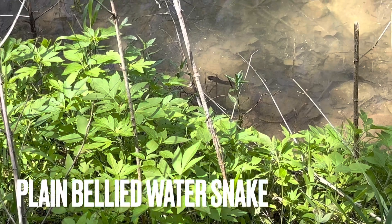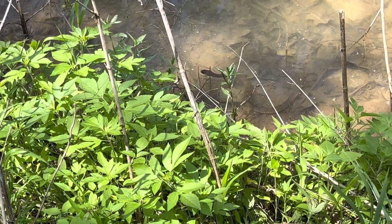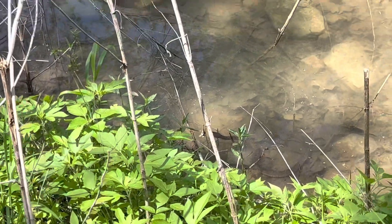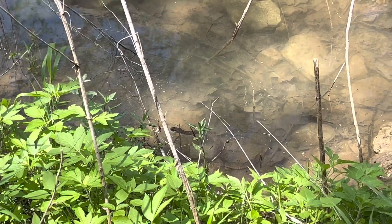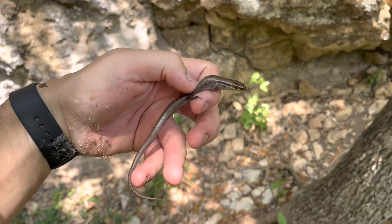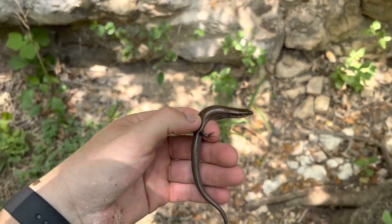There's a plain-bellied water snake — very common here in this part of Texas — and it was just hunting tadpoles. There's a lot of them in this little dried-up area of the creek, and he was just putting his head through the leaves hoping to catch one, so that's pretty cool. I have seen a ton of these, but this is a short-lined skink — Tetragramus, I think, is the subspecies. Just nabbed this guy by the rocks and managed to do it without breaking his tail, so I'm super happy about that.